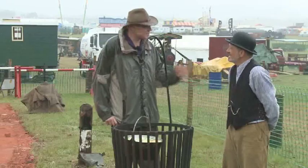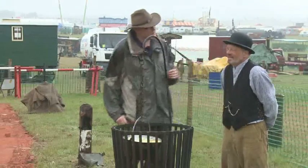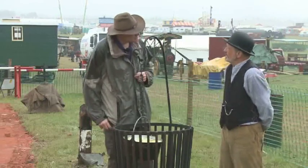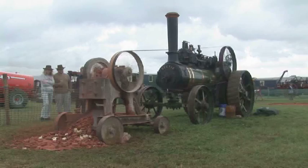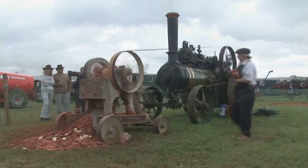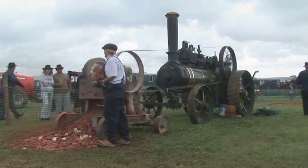Why the heck would somebody want to come and stand in the pouring rain and make roads at the Great Dorset Steam Fair? What's in it for you guys? Apart from the chicken, which is darn good. I think we've got to be stupid, but we absolutely just love steam, the whole atmosphere of working as they did in the old days, and I think that's exactly why we do it.